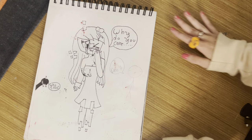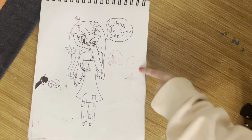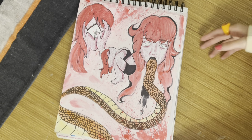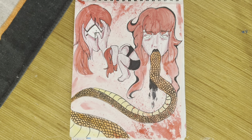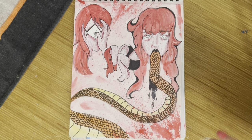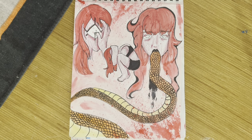Glitch being all emo — 'why do you care?' And then we have this one, which I also really love. Look at those splatters — I love those splatters. I also love snakes. I really want to get a pet snake eventually because they're really cool and I love them.